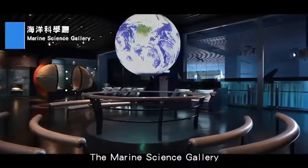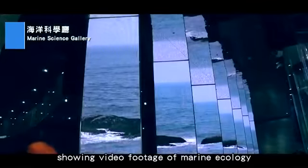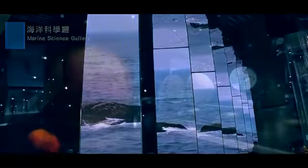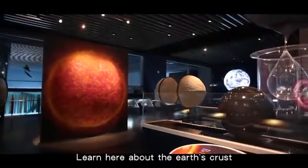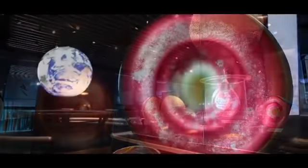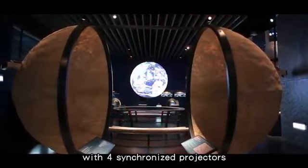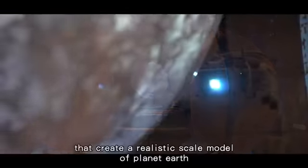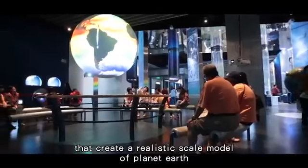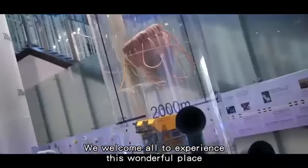The Marine Science Gallery features seven large column panel displays showing video footage of marine ecology. Learn here about the Earth's crust, terrain, and marine science. The spherical screen here also comes to life with four synchronized projectors that create a realistic scale model of planet Earth. We welcome all to experience this wonderful place.